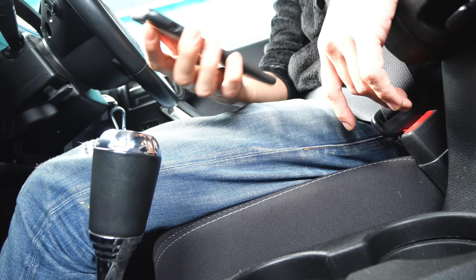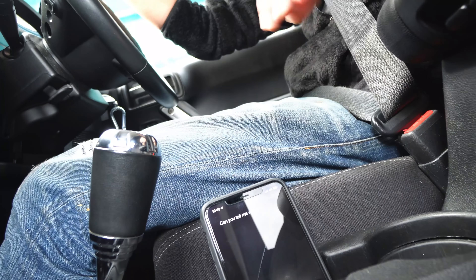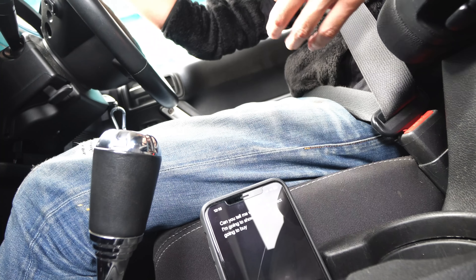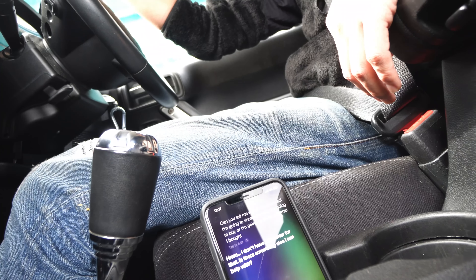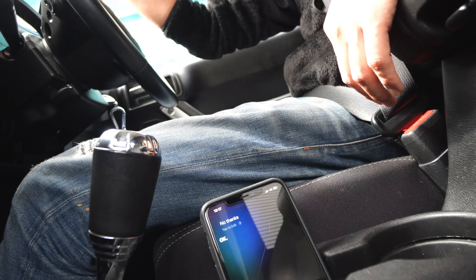Which one is correct? Can you tell me? 'I'm going to show you what I'm going to buy' or 'I'm going to show you what I bought'? Hmm, I don't have an answer for that. Is there something else I can help with? No thanks. Okay, Siri doesn't even know the answer — how could I?